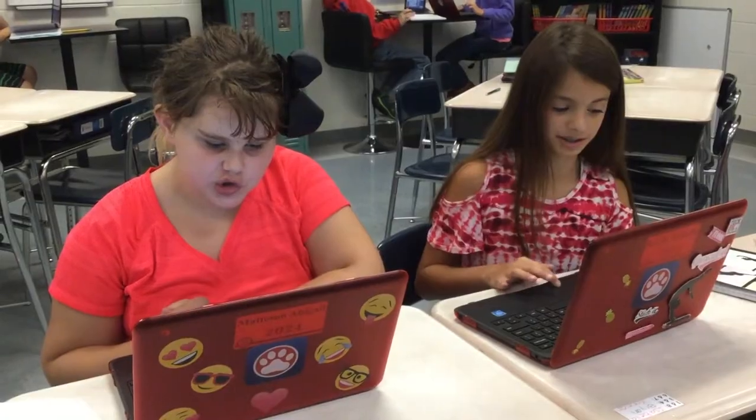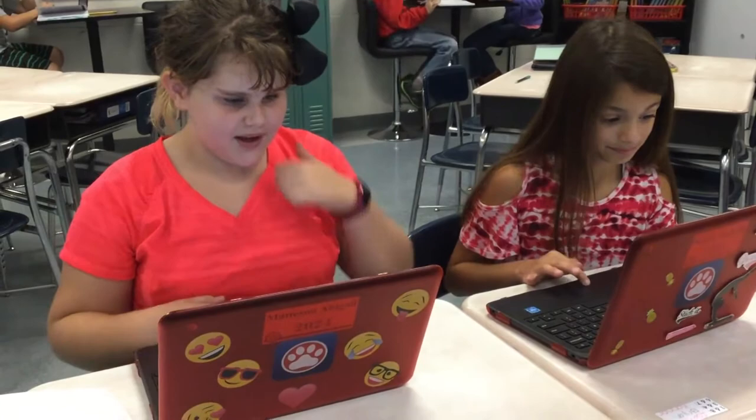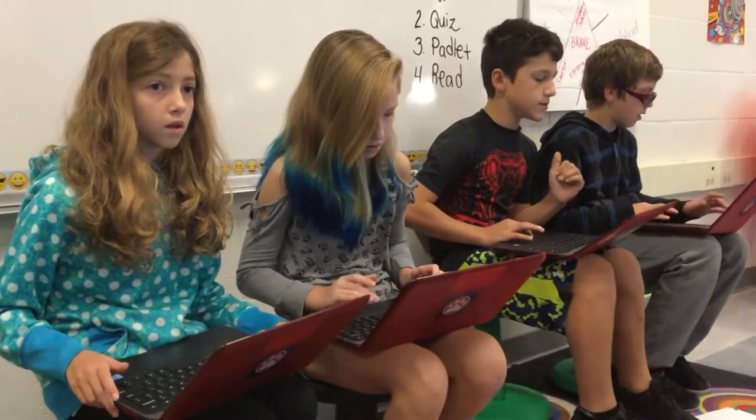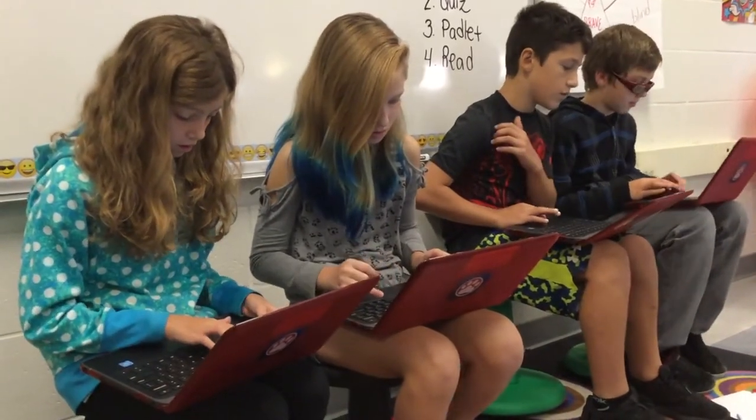I just like that we can do stuff on the computers — it's a big change. You can communicate with your teacher instead of meeting face to face, and you can talk about questions. Other people can see them, and if they had the same question they don't need to ask it because they saw the video.